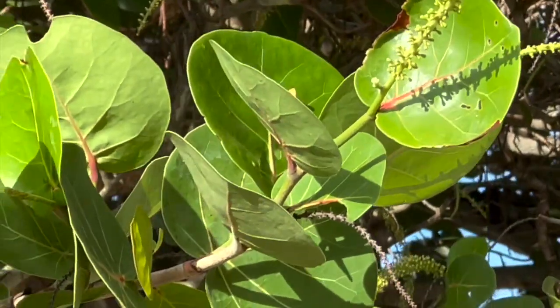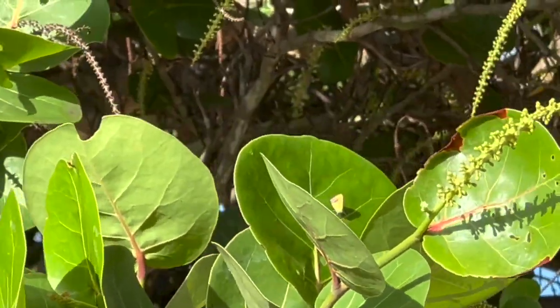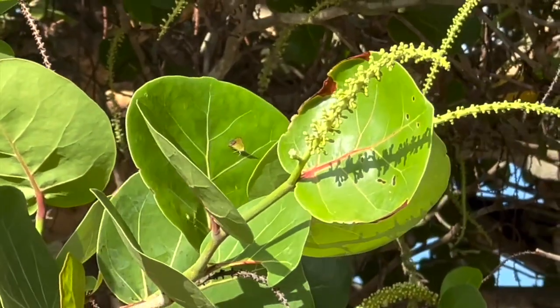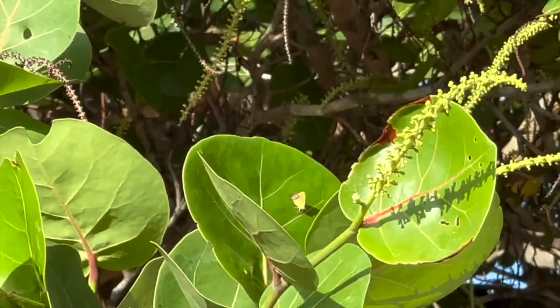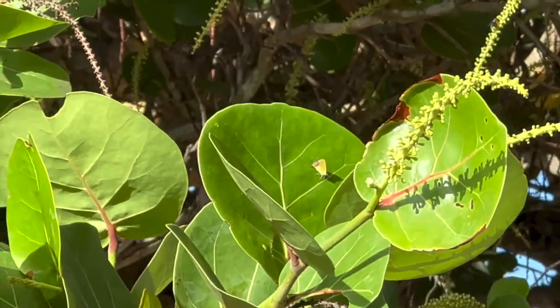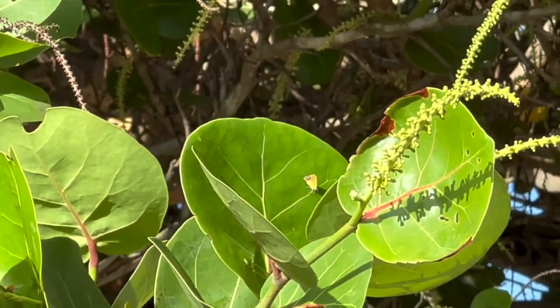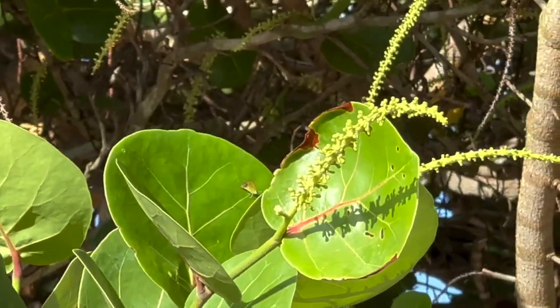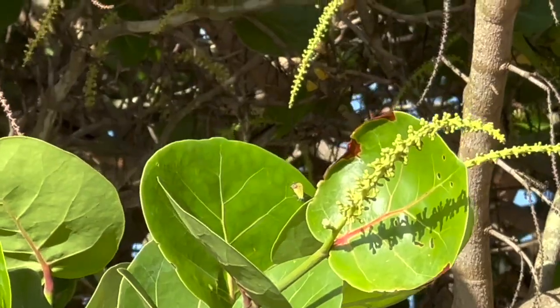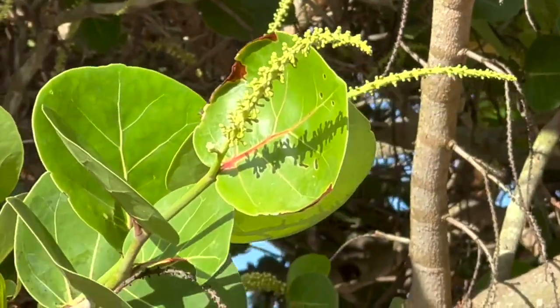Little tiny green butterfly on this sea grape. That is Chlorostrymon mycetes. It's the rarest butterfly in Florida. I've seen two in my whole life, and there's one sitting right there — on sea grape. I'll be coming back here tomorrow with a net. And that was the video clip.